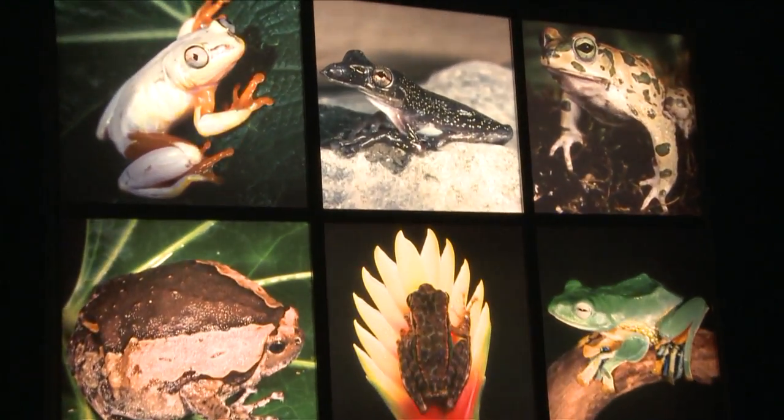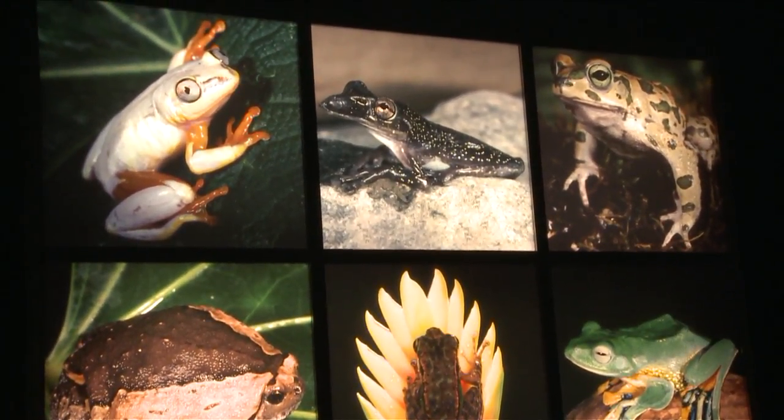Frogs: A Chorus of Colors runs at the American Museum of Natural History through January 3rd.